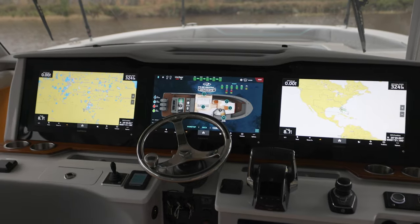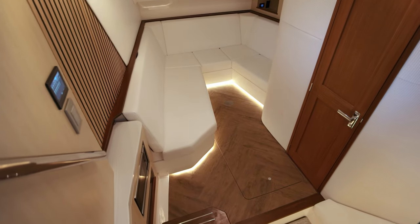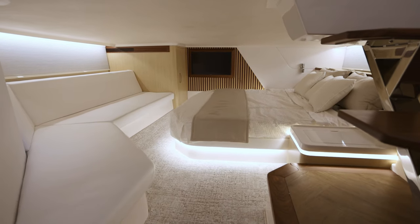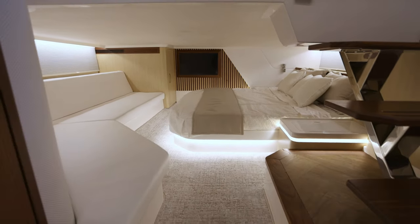The cabin is large and spacious with comfortable seating forward to get out of the sun, and the aft stateroom is huge. It's a great spot for naps with the kiddos on long days on the water.